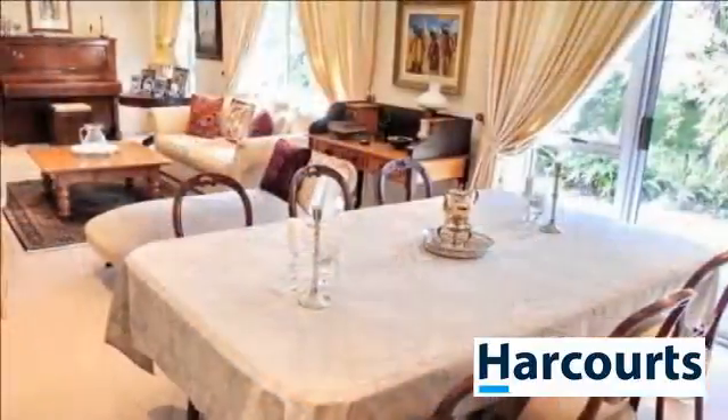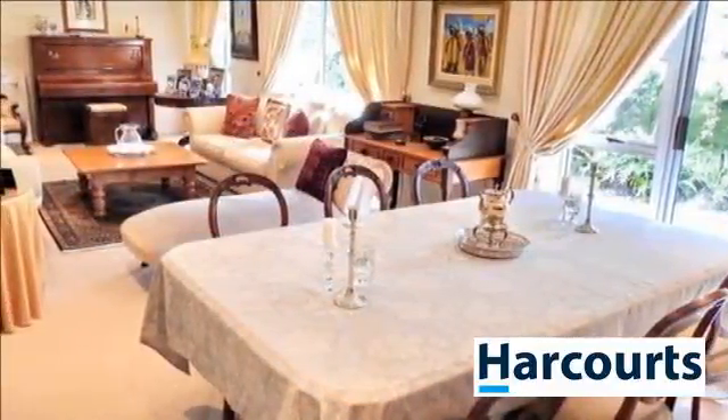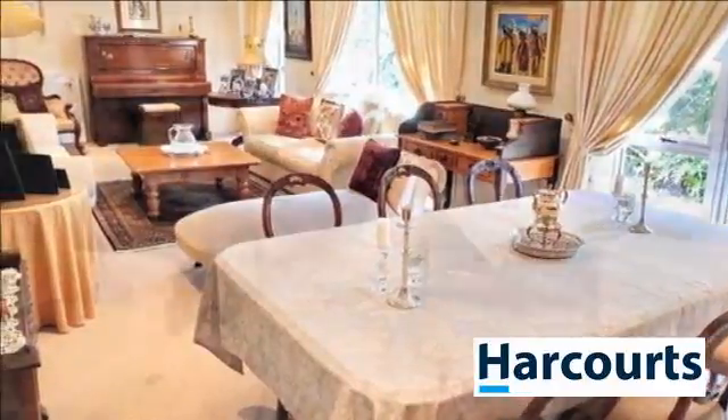Upon entering, you will find a large foyer, study, or fifth bedroom. There is a large carpeted lounge and dining area.